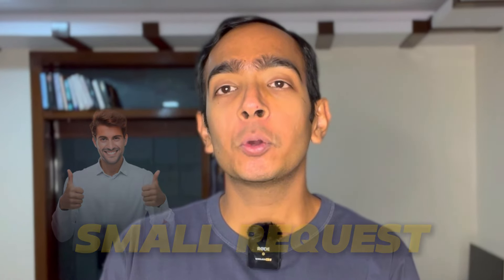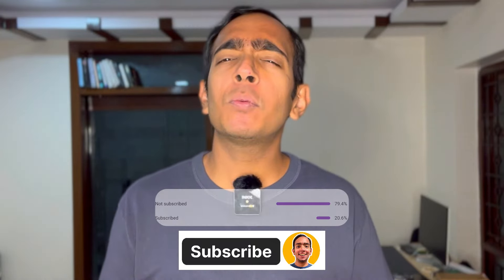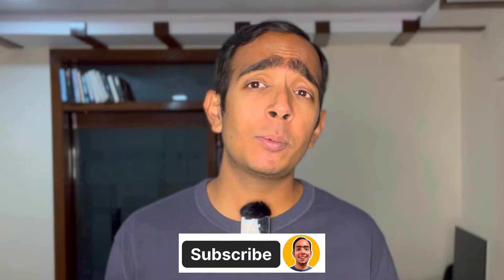Before we begin, I have a small request for all the viewers. 80% of you are watching videos on my channel but are not subscribers. It would help me a lot if you could subscribe to the channel.